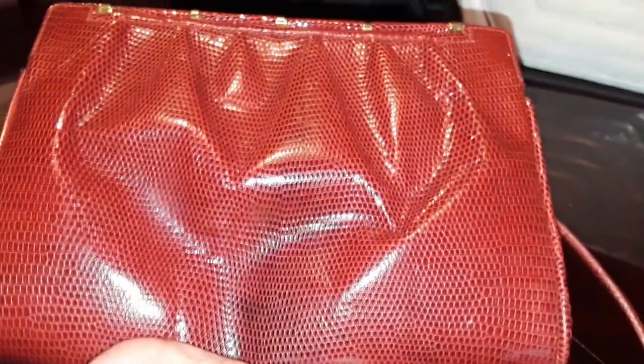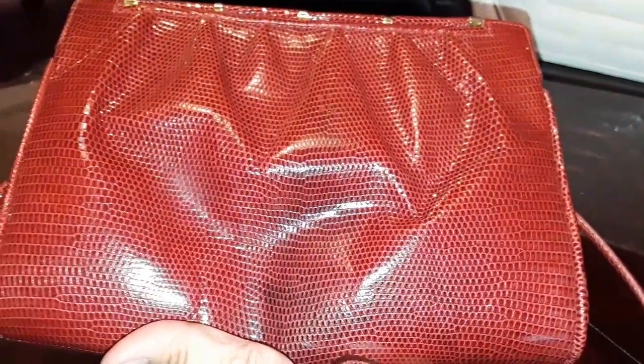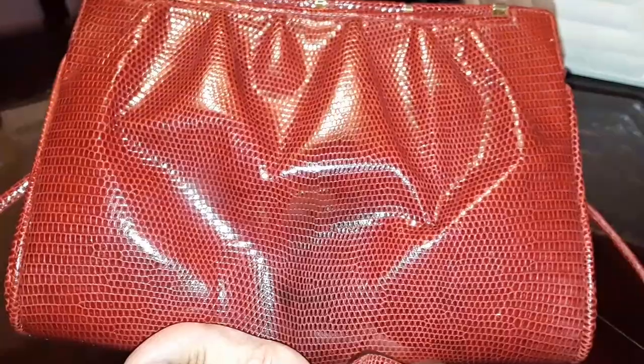I love this handbag. It's just a pretty piece of accessory that would add a pop of color to your wardrobe. I love this one.